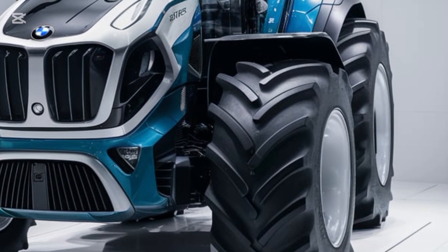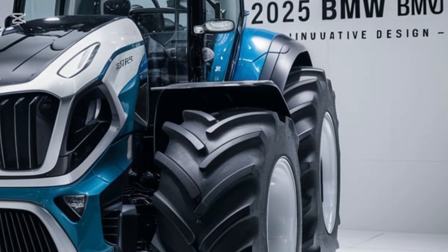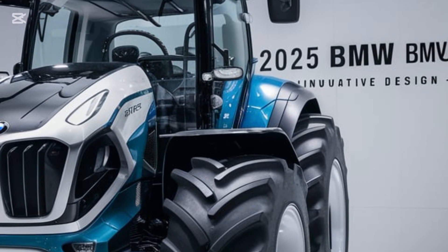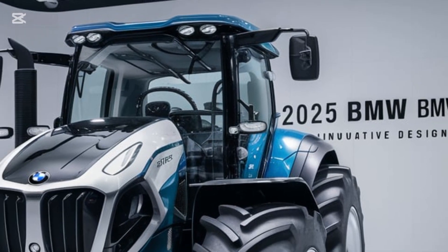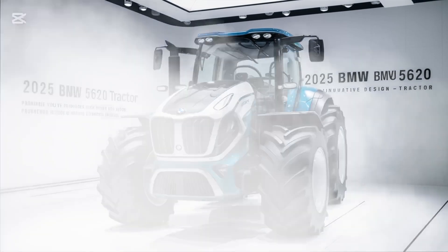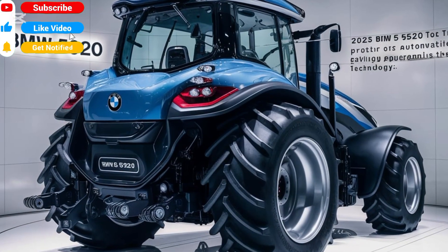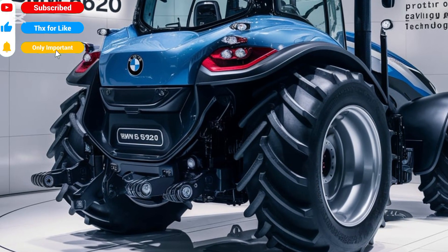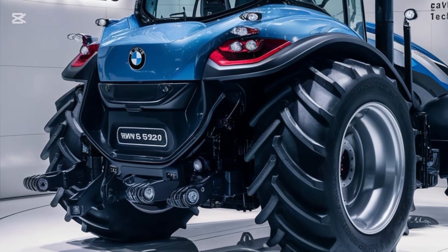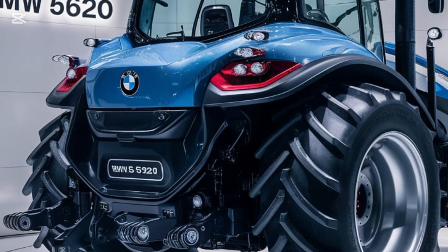The BMW 5620 is powered by a cutting-edge 60 horsepower hybrid engine, delivering exceptional power and fuel efficiency. This tractor is designed to handle a variety of agricultural tasks including plowing, seeding, and hauling with ease and precision. The hybrid technology not only reduces operational costs but also lowers emissions, making it an eco-friendly choice for the environmentally conscious farmer.